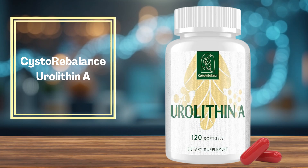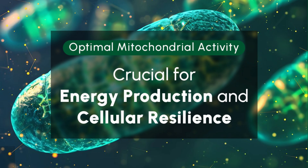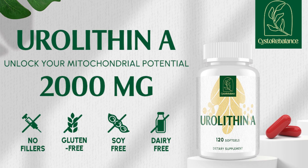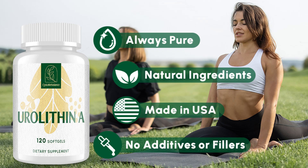Number 2 is CystoRebalance, offering 2,000 mg of high-purity urolithin A in soft gel form. It's easy to swallow and provides a full two-month supply. Users report increased energy, improved gut health, less soreness, and faster muscle recovery. It also receives praise for its anti-aging benefits and excellent value for money. If you're focused on performance and recovery, this is a smart pick.